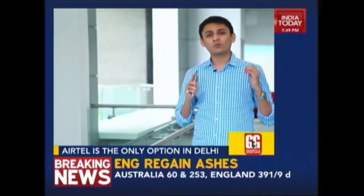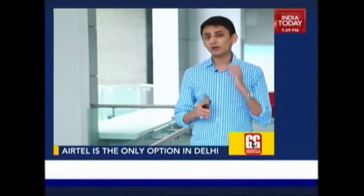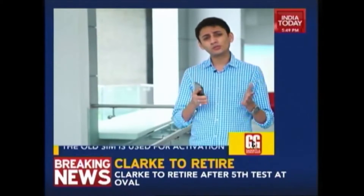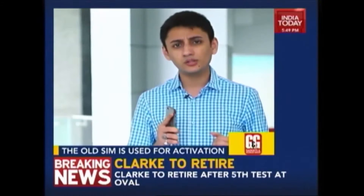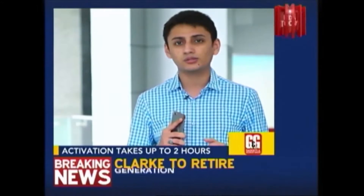In Delhi, Airtel is the only operator providing a 4G network. To begin with, you need to order a 4G SIM and then activate your new SIM. You need to send an SMS to Airtel from your old SIM to activate the new one. Once your phone loses its network, you insert the new SIM to activate 4G. This could take between 15 minutes to a couple of hours depending on network conditions.